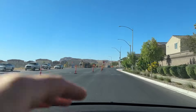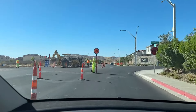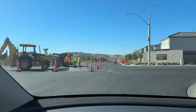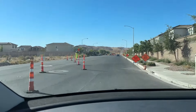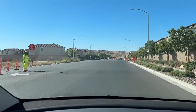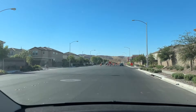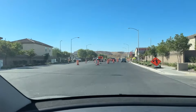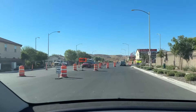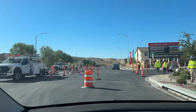One thing you're going to notice: construction is one of the things you're going to have all the time here in the Vegas Valley. It's just part of the city. You have to understand it's going to be part of your daily things that you see when you go to work — you're going to have construction because we're always building, always expanding the city, and the infrastructure needs to change to do that.